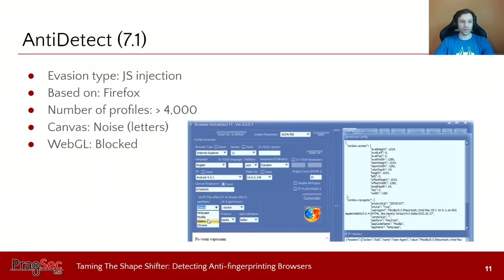First we look at Anti-Detect version 7.1. Its configuration UI lets you change your user agent, operating system, and different browser values. It uses JavaScript injection to change fingerprinting APIs, is based on Firefox, and comes with a list of more than 4,000 browser profiles with valid settings like user agent sets and operating systems. For canvas fingerprinting, it adds noise by changing the characters printed in the canvas, and it outright blocks the WebGL API.